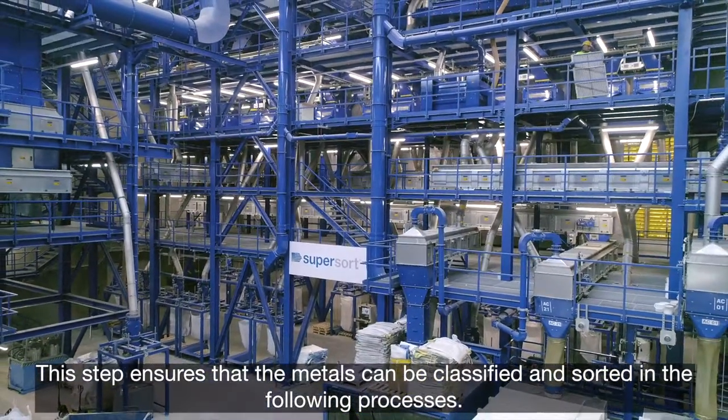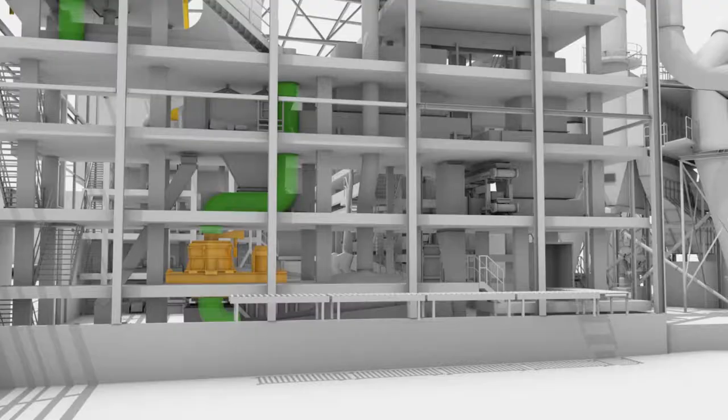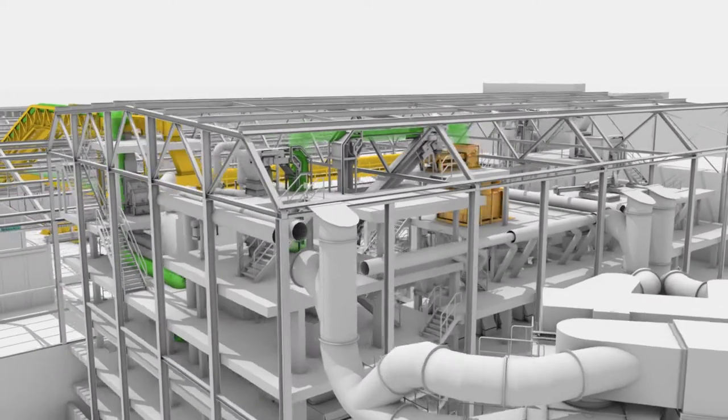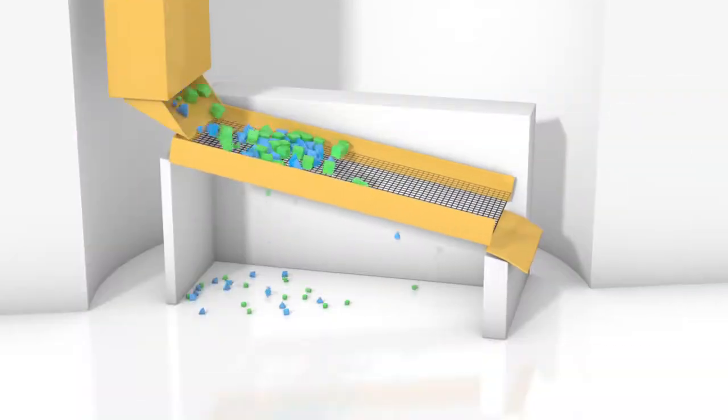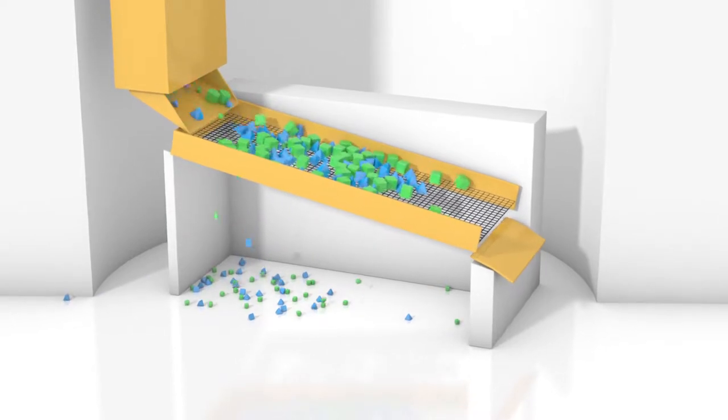The next step is the segregation of light materials and ferrous metals. Using sieves, the material is divided up into large and small grain sizes.